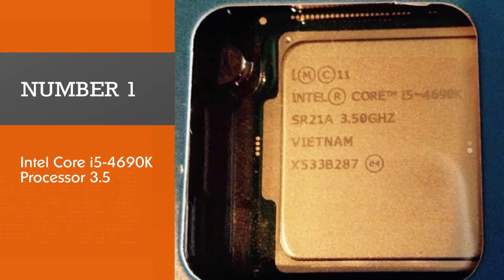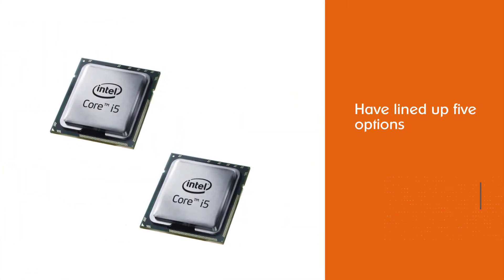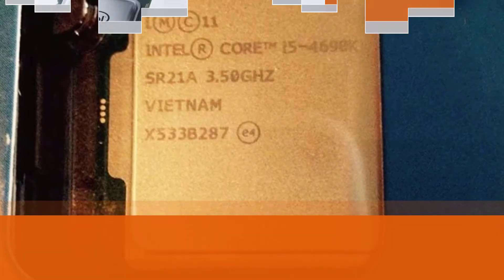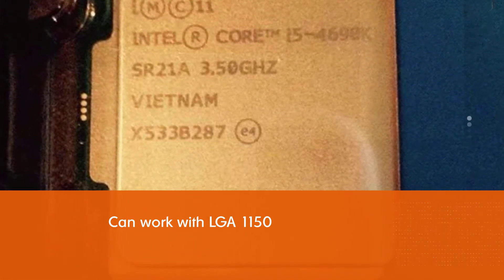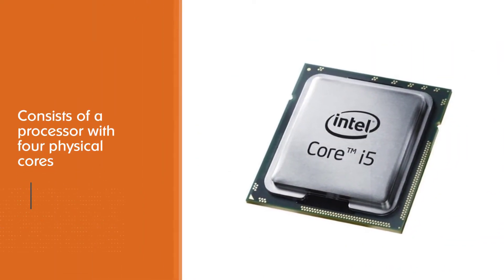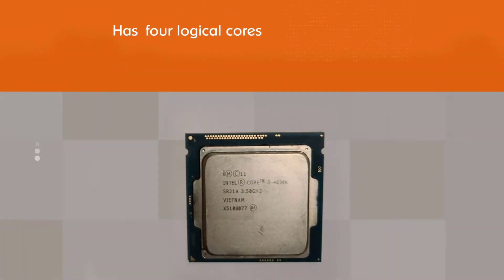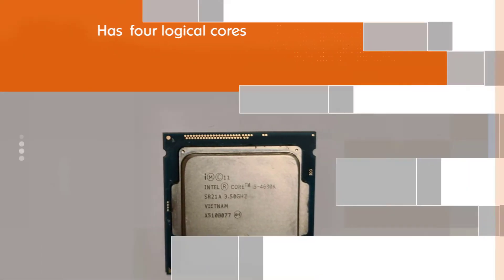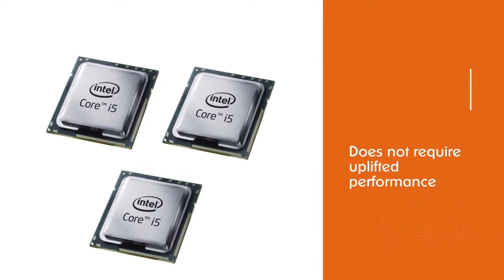Number 1: Intel Core i5-4690K Processor. We have lined up 5 options of CPUs that can work with LGA 1150 — few of them are the best and some of them are above average. The Core i5-4690K is a processor from Intel and still is a not too lousy mid-range CPU for the average customer and gamer. It consists of 4 physical cores and 4 logical cores. This degree of execution is still plenty for the average customer and typical gamer that does not require uplifted performance for sound and video encoding.